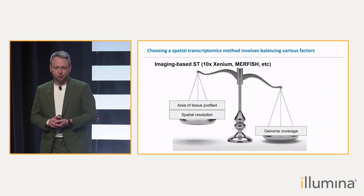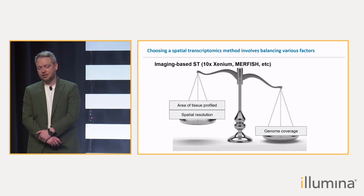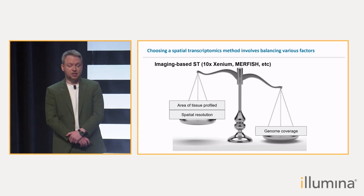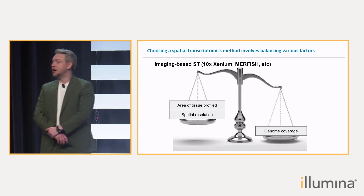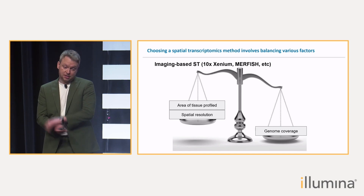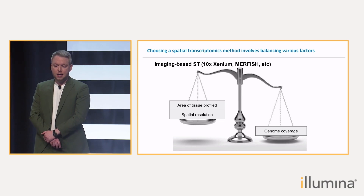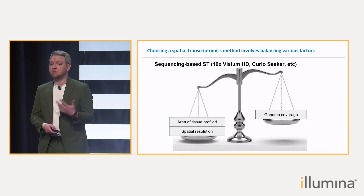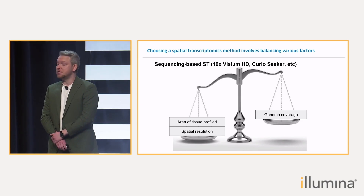Choosing the spatial technology always comes with a certain trade-off between the area that we can profile and the spatial resolution. If we want higher resolution, we would have to choose very specific genes to profile during our experiment. This is the case for imaging spatial transcriptomics, which I'll sometimes refer to as ST. Alternatively, you can go for entire genome coverage, but then the area and spatial resolution are both going to be smaller — that is the case for sequencing-based ST.